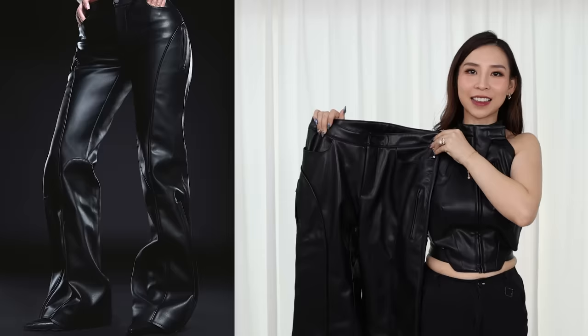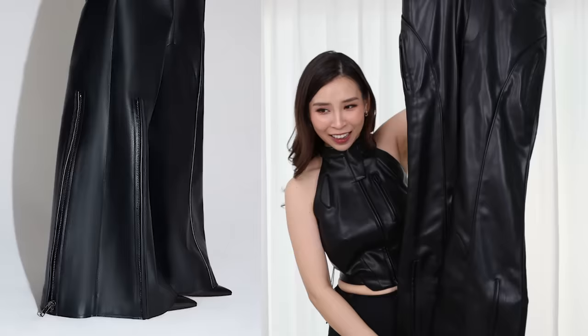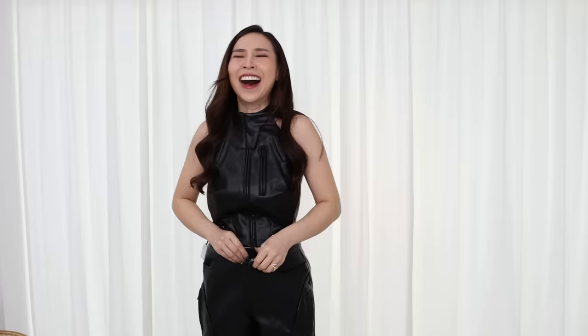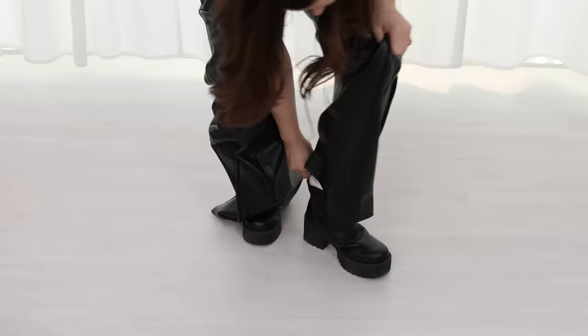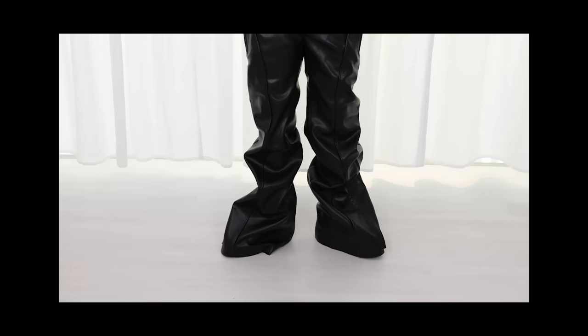I can already tell I wasted my money. Check out these pants — you cannot see the end because it's so freaking long. The pants are pretty much the size of me. They're also very heavy and they have zippers, so I don't even know if I can get them altered. Oh my gosh — they are so loose. They're too big. What size did I get? I thought I got a small. The sizing is way off. Can we talk about the length? Even with shoes on, it's way too long.